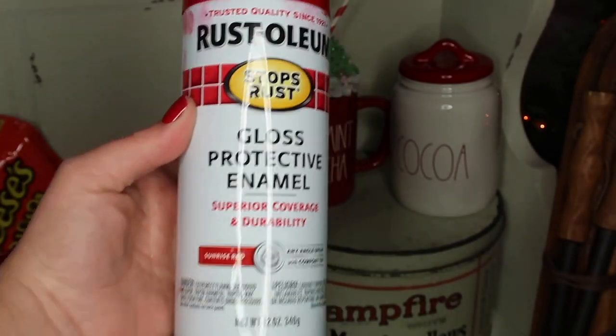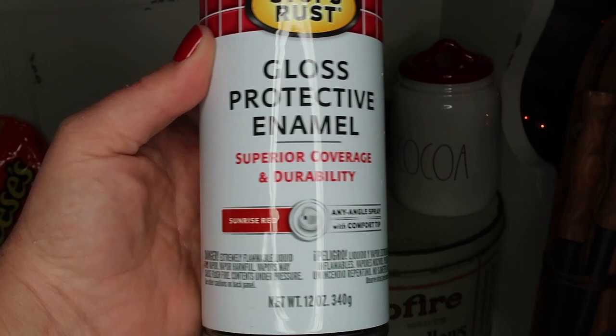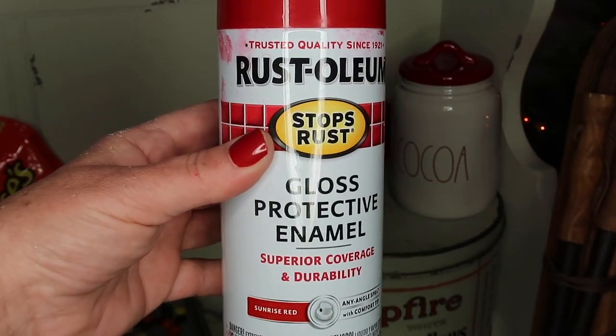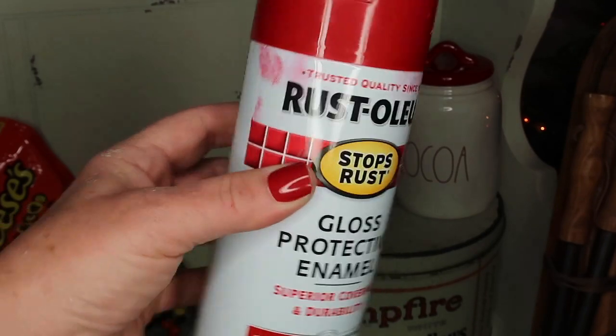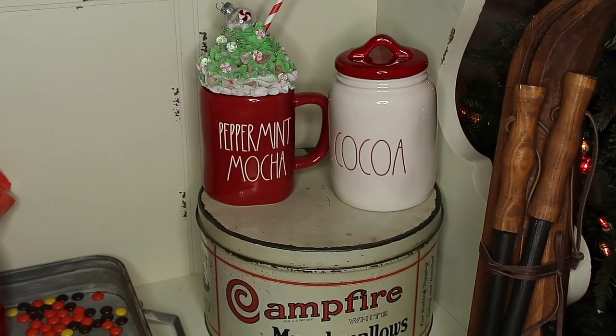The spray paint I used is Rust-Oleum and the color is Sunrise Red — I ordered it from Amazon with Prime and got it in like two days. You can see my fingerprints on there from spray painting the lid.